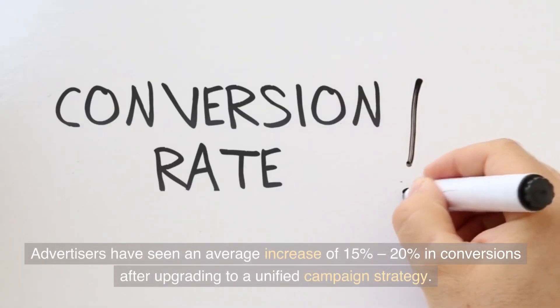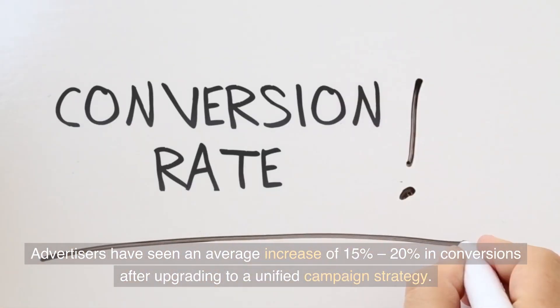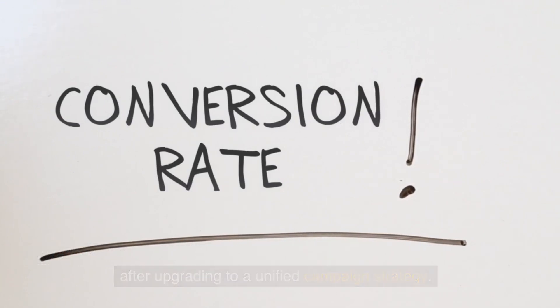Advertisers have seen an average increase of 15% to 20% in conversions after upgrading to a unified campaign strategy.